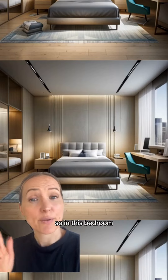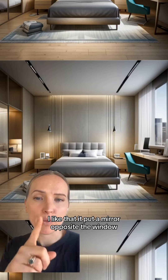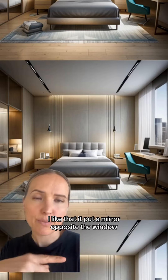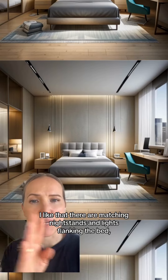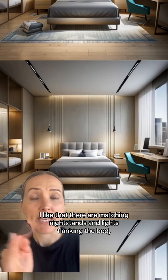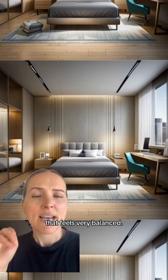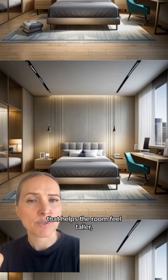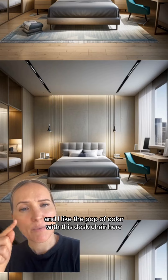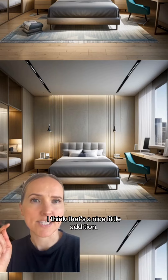I always like to start with the positive. So in this bedroom, I like that it put a mirror opposite the window because that's going to bounce all that natural light around the space. I like that there are matching nightstands and lights flanking the bed — that feels very balanced. I like the detail going up behind the bed with the use of negative space; that helps the room feel taller. And I like the pop of color with this desk chair here. I think that's a nice little addition.